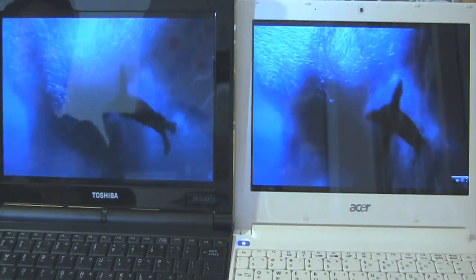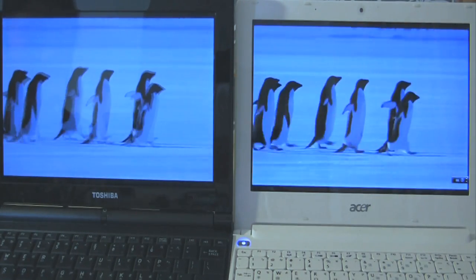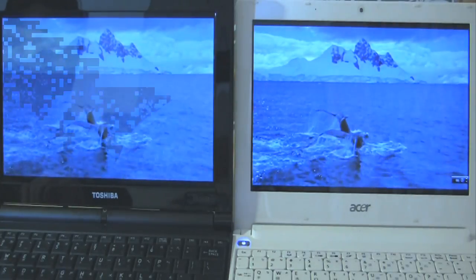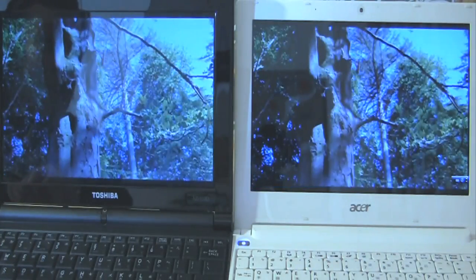You can see quite easily that the C50 has absolutely no trouble playing 1080p, whereas on the N550 we are seeing a little bit of lag on occasion.